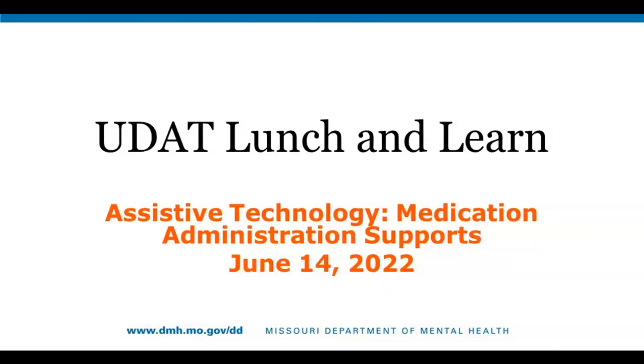Hello, everyone. Thank you for joining us for today's webinar. Today we have the UDAT Lunch and Learn, and this session is going to be on medication administration support. Quick reminder: if you have questions or comments, please put those in the chat and make sure you send those to all panelists, so everyone has the opportunity to see them. With that, I'm going to turn it over to Holly.